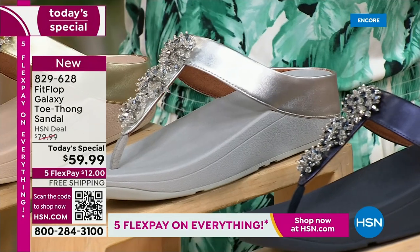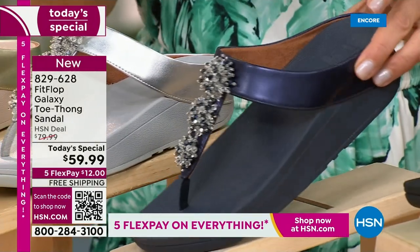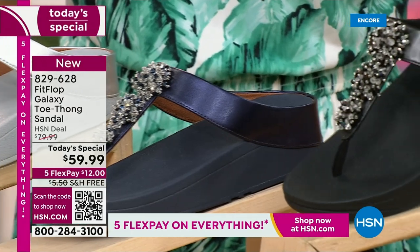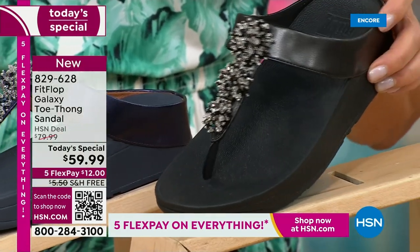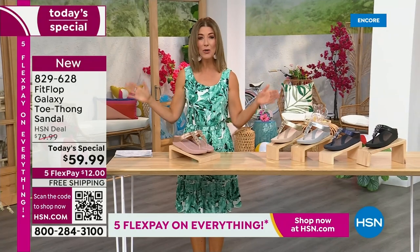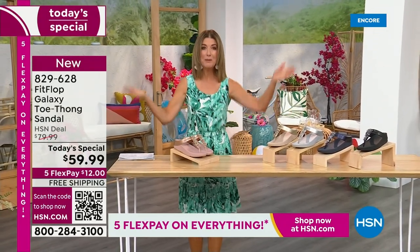Super sparkly there. We've got a fabulous navy. Notice the navy also has the all navy bottom, that beautiful almost jewel tone sheen. That's like sapphires and diamonds. This is like jewelry for your feet. And if you love black and white, it's going to be the perfect night to shine. We have today's special pricing of $59.99, an incredible unheard of price for Fit Flop. We also have five flex pay and free shipping.